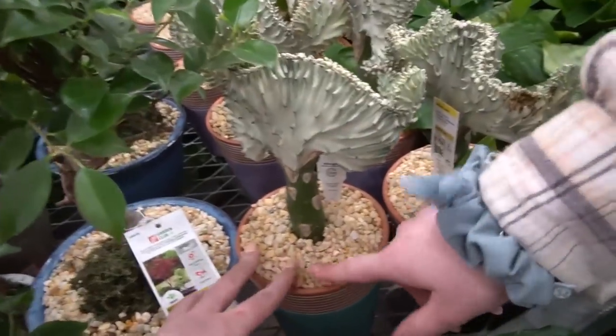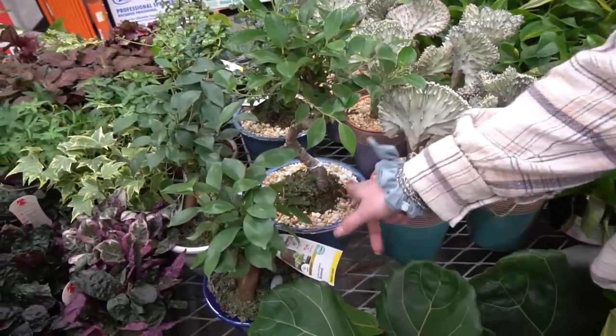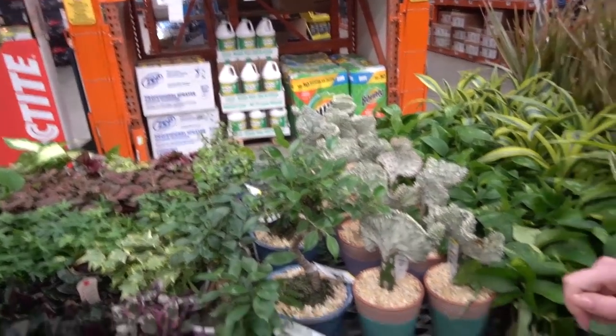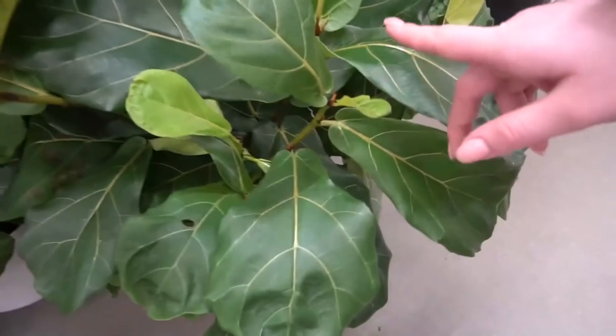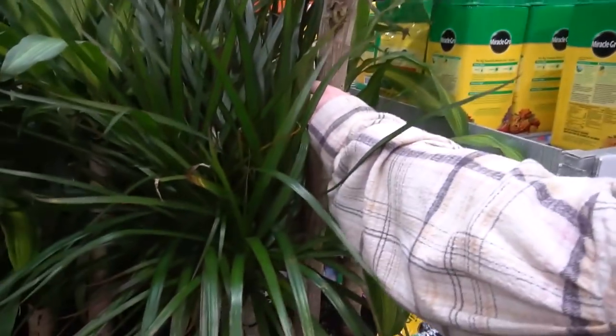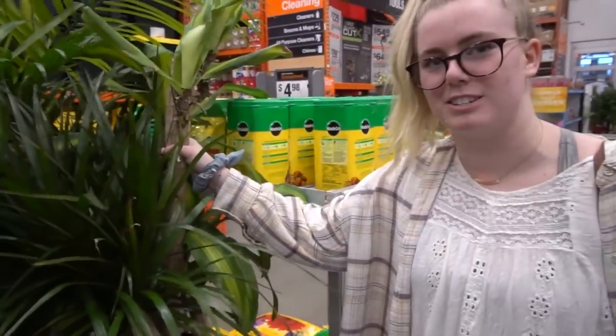I will one day try to propagate one of these, or at least bonsai — the bonsai are on top of moss so it'll probably be a little bit easier. Let's go look in the other room. Look at how little that is, so cute! These are yucca — she likes them because you can grab them.